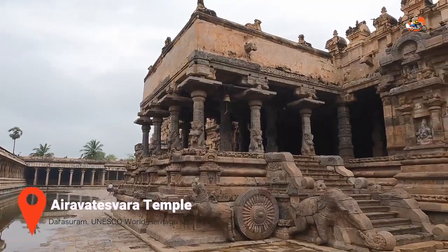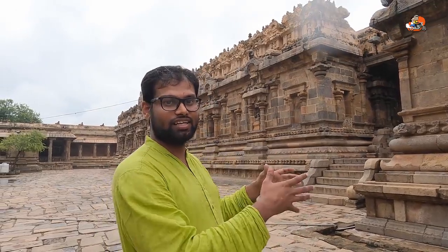We are here at Dharasuram temple, another temple on the UNESCO heritage list, and it is near Kumbakonam. We can see the legacy of the Chola dynasty with both Dharasuram and Gangaikonda Chola temple.